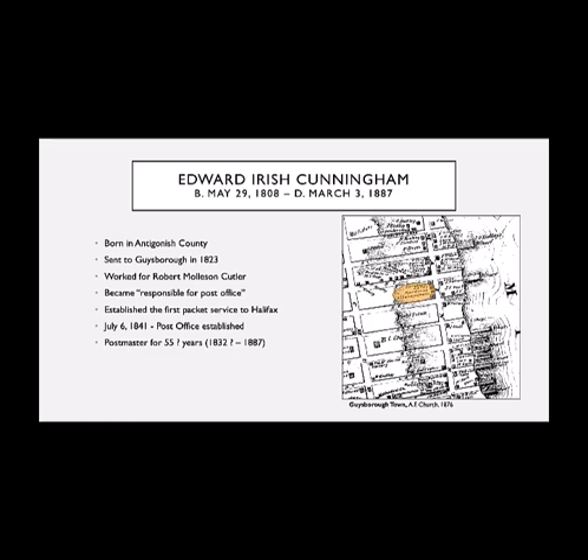So who took on what responsibility, we'd have to probably go back in time to know for sure. Edward Irish Cunningham was born in Antigonish County, just up the road from Guysborough, and he was sent to Guysborough to work mainly on ships initially, working for Robert Cutler, and he became responsible for the post office. He moved the post office from just outside what is now Guysborough proper right to the middle of the community. He is also said to have established the first packet service to Halifax. Whether or not he was postmaster for 55 years or just responsible for the post office, something like that.